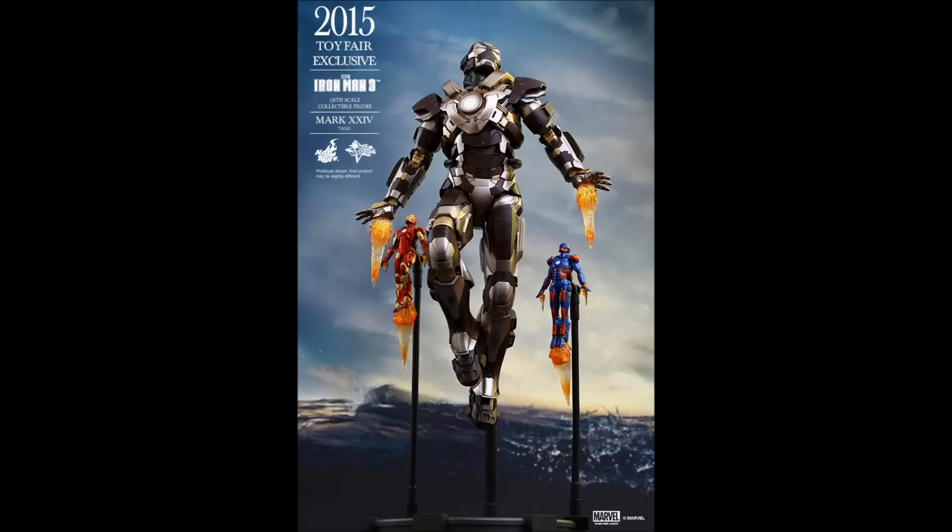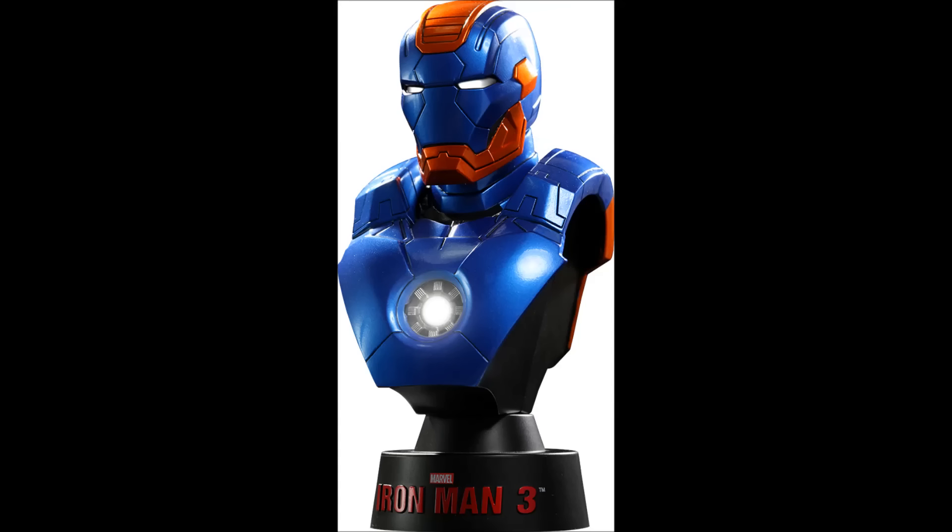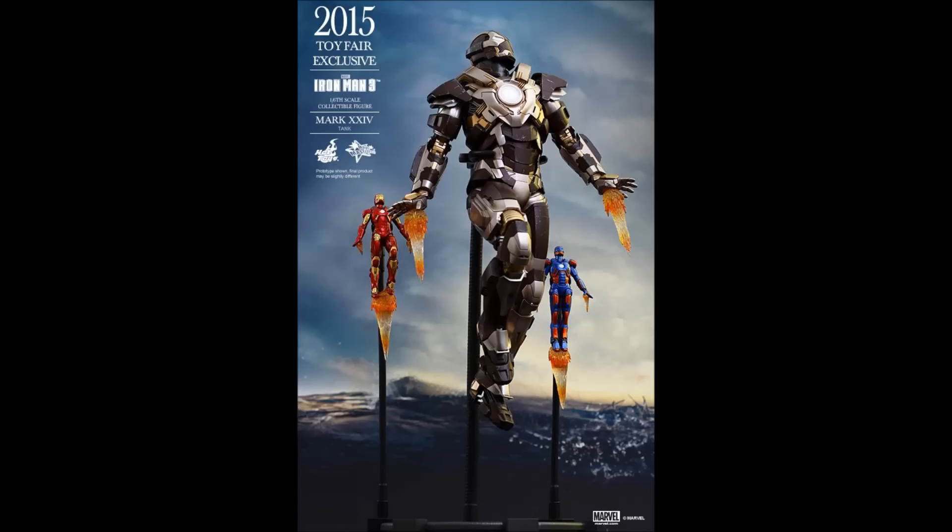Those armors are the Mark 9 and the Mark 27 Disco. This isn't the first time we have seen a hint of the Disco, as a 1/6 scale bust has been fabricated. But the Mark 9, however, I have not seen before as an armor or a bust.